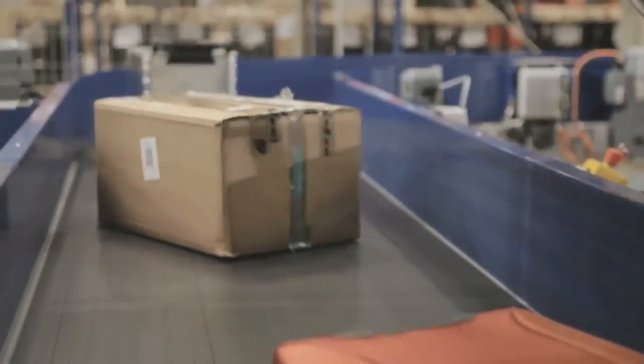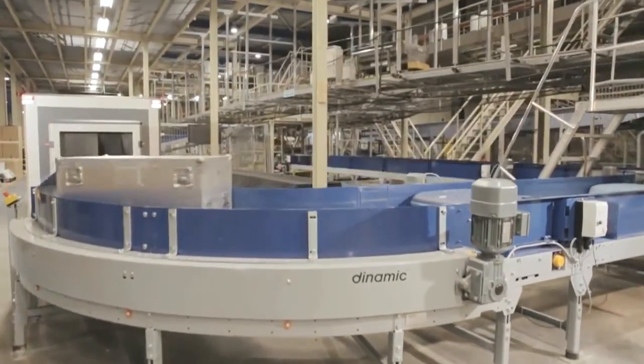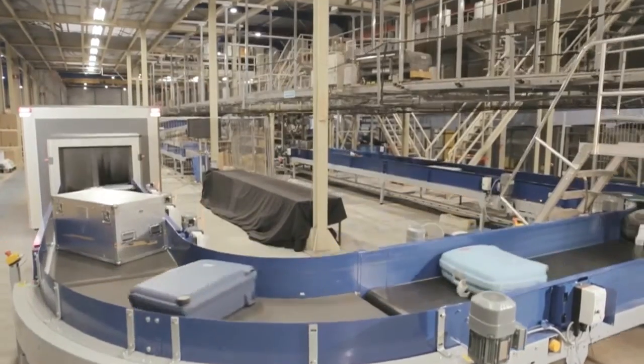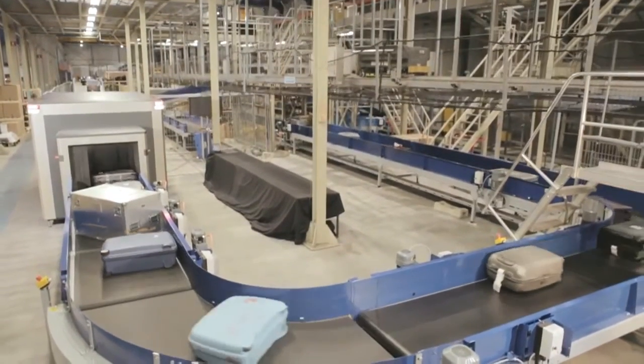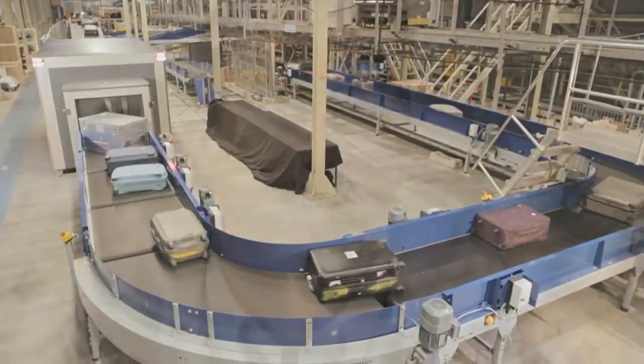Additionally, the XCT has the largest available tunnel of 107 centimeters wide by 81 centimeters high. This enables the system to screen bags that are 100 centimeters wide by 80 centimeters high — the largest tunnel available in the industry today. The XCT is TSA certified and EU ECAC standard 3 certified, meaning it meets all the key regulatory standards.